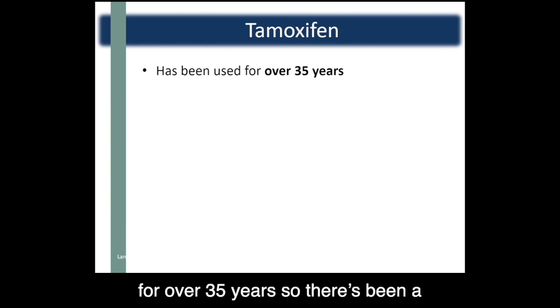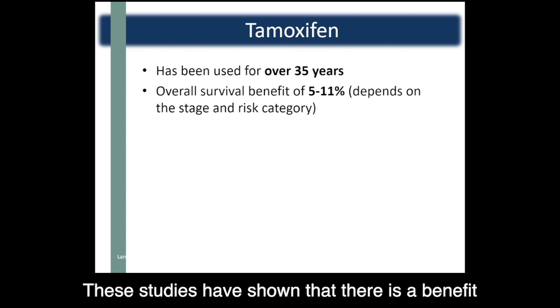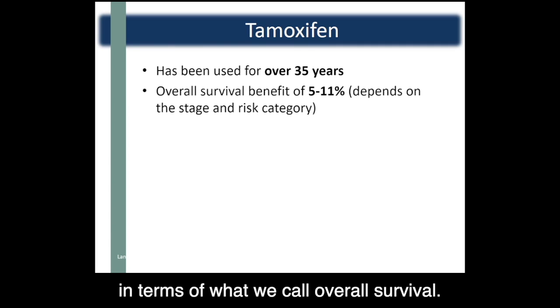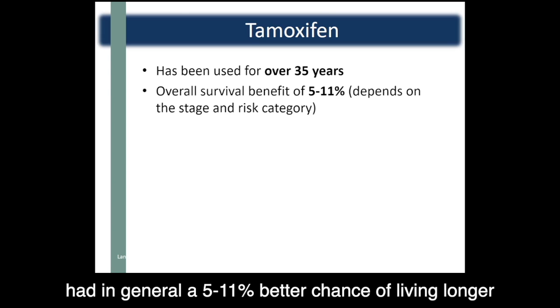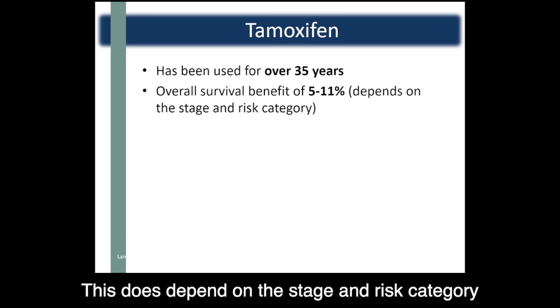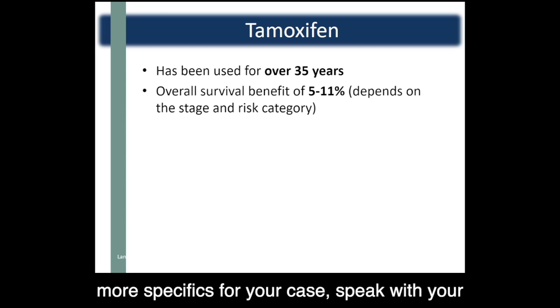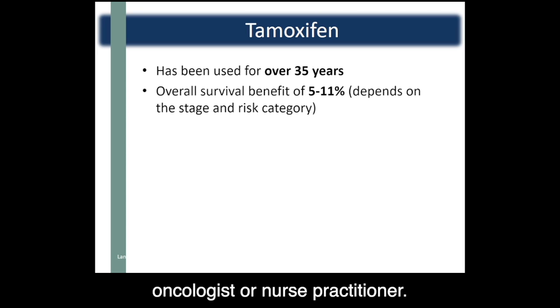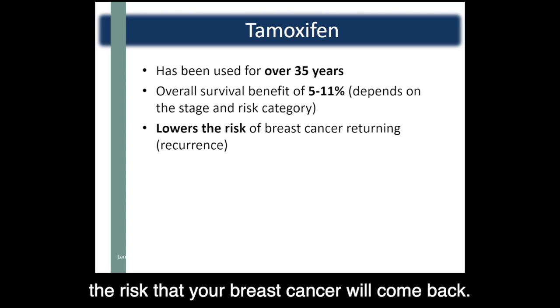Tamoxifen has been used to treat breast cancer for over 35 years, so there's been a lot of opportunity to study it. These studies have shown that there is a benefit in terms of overall survival — patients who took tamoxifen had in general a 5 to 11% better chance of living longer than those who didn't take tamoxifen. This does depend on the stage and risk category of your breast cancer, so if you'd like more specifics for your case, speak with your oncologist or nurse practitioner. Another benefit is that tamoxifen also lowers the risk that your breast cancer will come back.